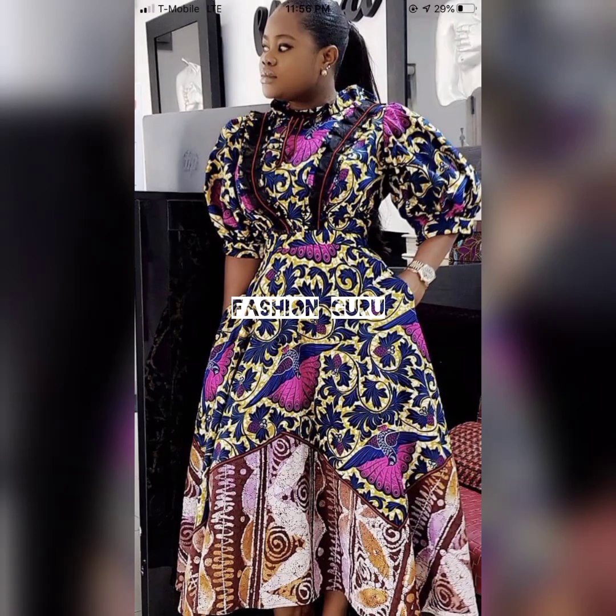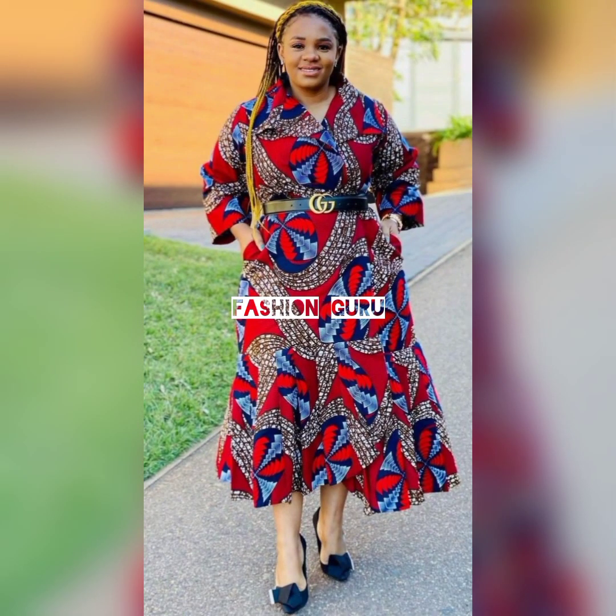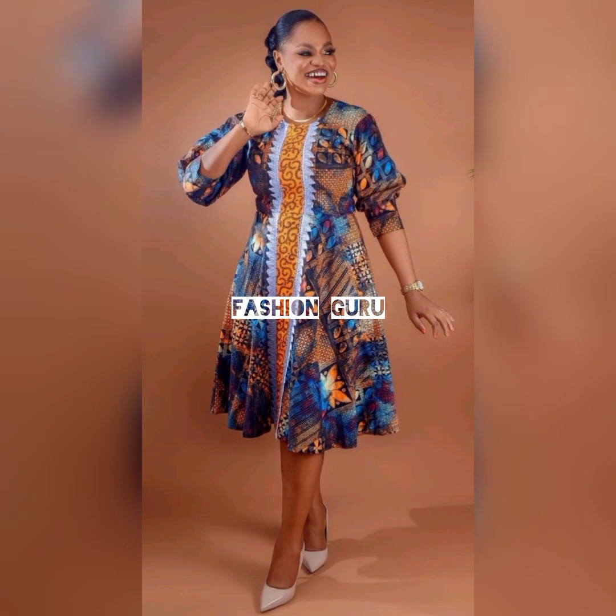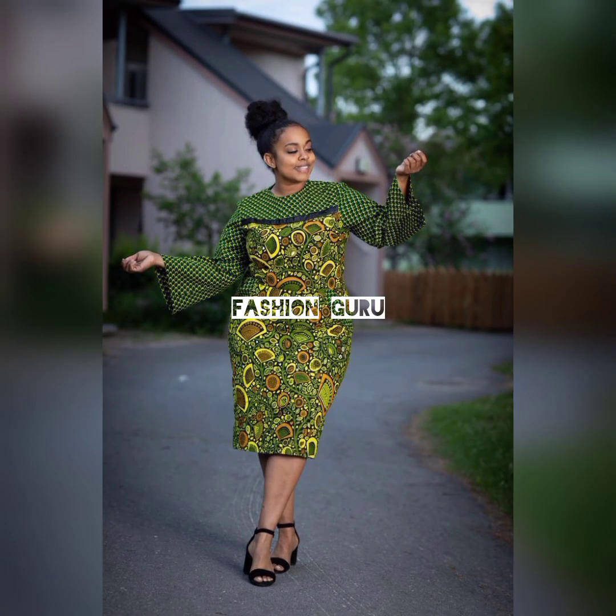Hello my pretty ladies, welcome back to my YouTube channel. Thank you so much for stopping by to watch this video. If it's your first time in this channel, kindly don't make it your last — consider subscribing. Would love to have you in this channel to be part of us.